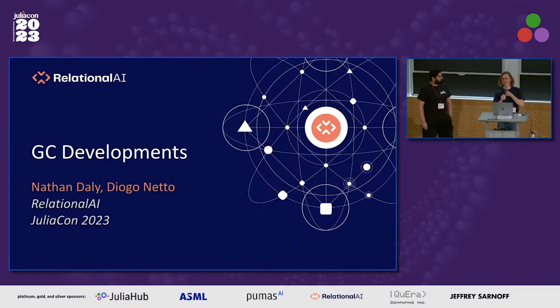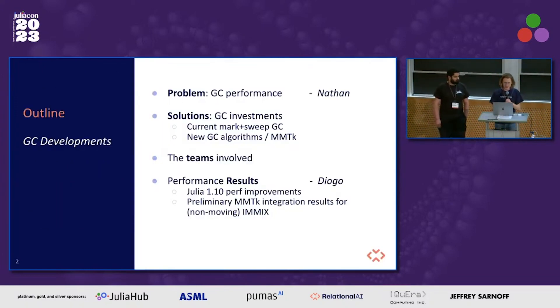Thank you everyone for coming to our talk about developments in Julia's garbage collection over the last year or so. It's going to be a pretty quick lightning talk, so I'll keep it brief. There's a lot to cover, but we'll just give very high-level things. The problem we've been facing at Relational AI is performance of Julia's garbage collector, and the solution we have invested in, which is basically two tracks.